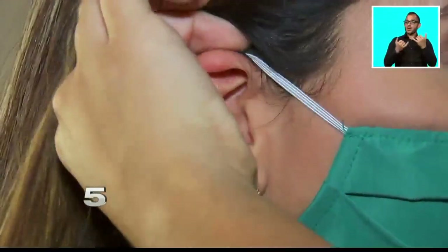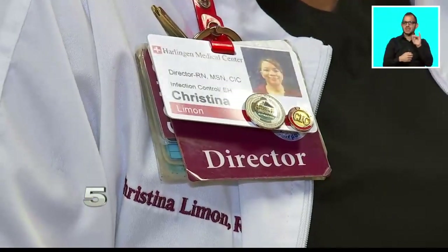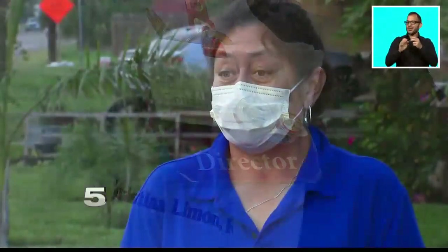When it comes to the actual fit of the mask, try to have it secure to your face, but you don't want it so tight that it's causing any kind of problems with your skin. Christina Limon, director of infection control at Harlingen Medical Center, says the way it fits is most important. Be careful that the mask is not too tight around your ears or around your nose.